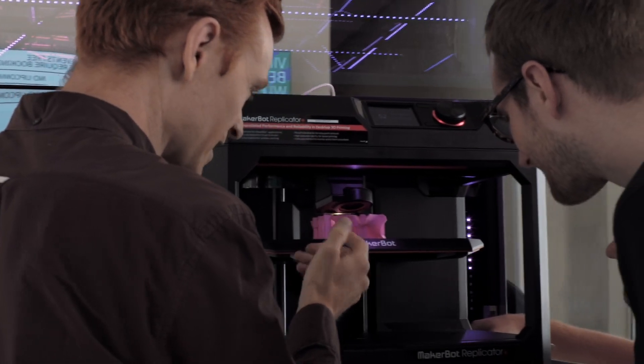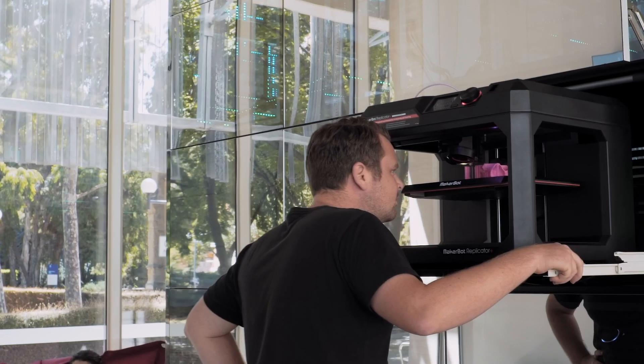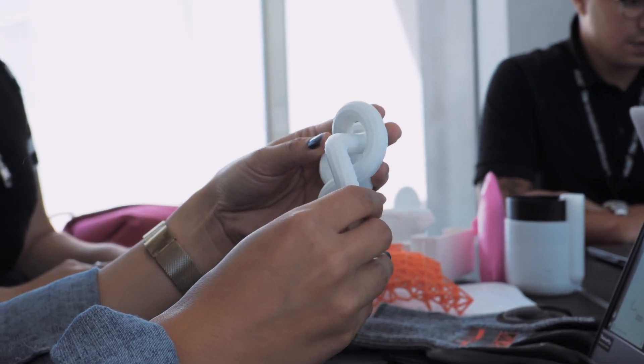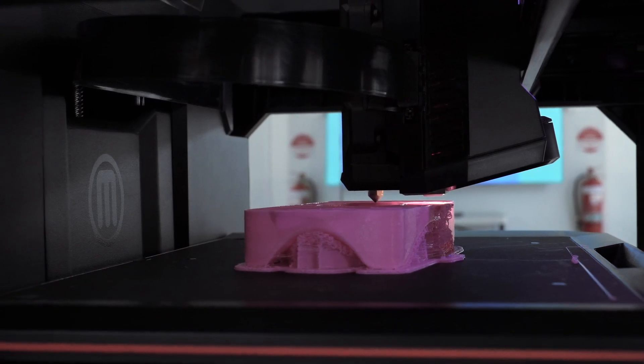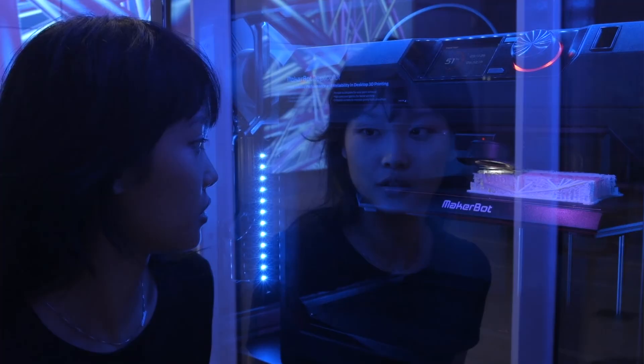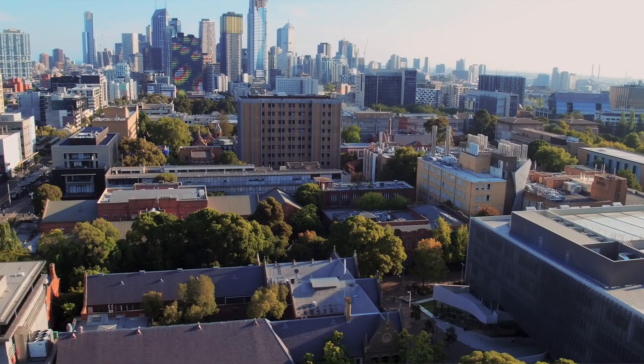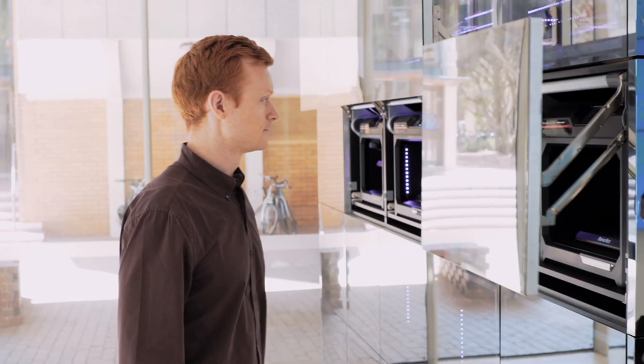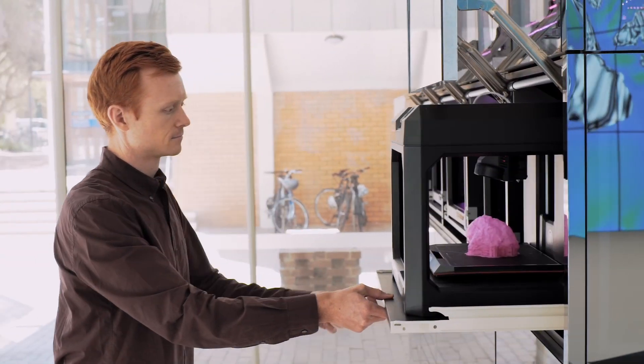MakerBot had an amazing success rate for us in sending through very complex and difficult prints that the vast majority of other printers couldn't actually manage. The Innovation Centre software had been tested and delivered in a range of different universities and makerspaces around the world, so we knew we had hardware we could count on, reliable software, and local support available if there were ever any maintenance or fixes needed.